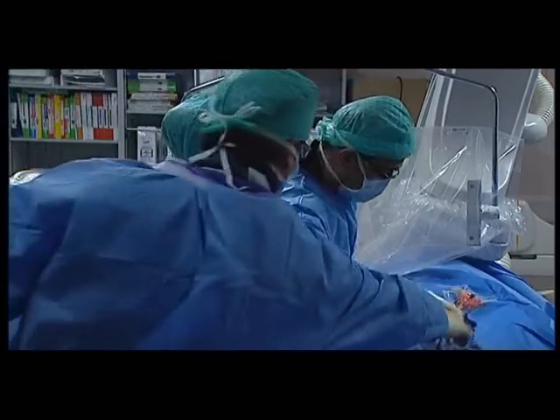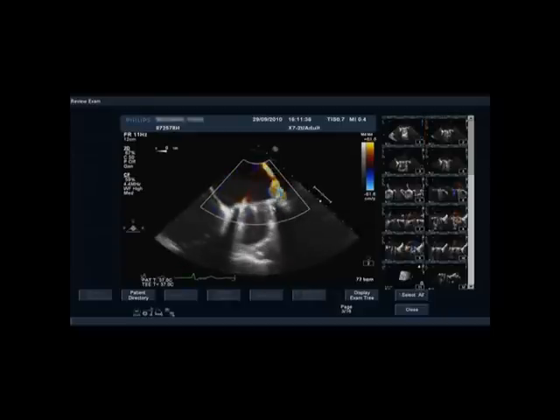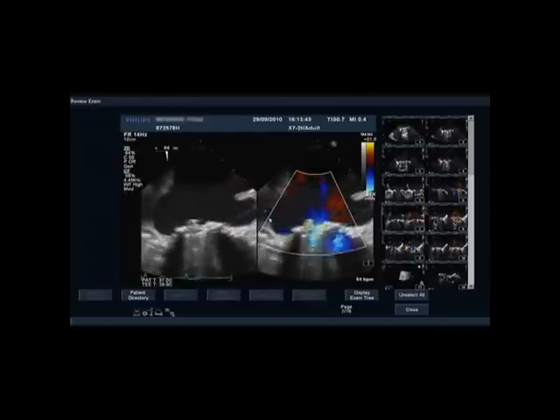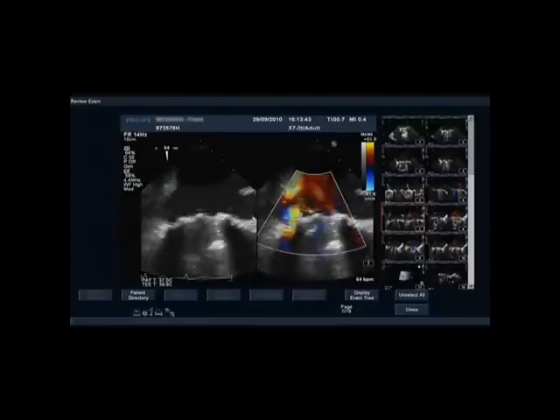Nilesh, do you want to talk through the echo? We'll start with the four chambers. You've got the mitral valve in the centre, left atrium, left ventricle, intra-atrial septum. You can see a jet of eccentric regurgitation coalescing up the lateral wall of the left atrium. That comes from this aspect of the mitral valve prosthesis. The appendage is over here, so this is lateral, this is medial — and this is a paraprosthetic leak from the medial aspect of this mitral prosthesis, and it's severe.